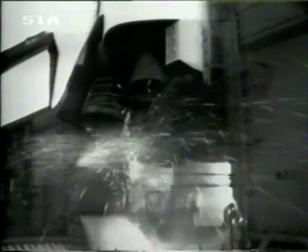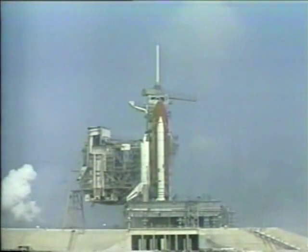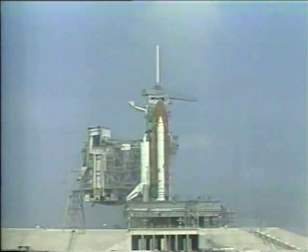Ten. We have a go for main engine start. Seven, six, five — we have main engine start. We have a cutoff. The engines have been shut off. We have an abort by the onboard computers of the orbiter Discovery.